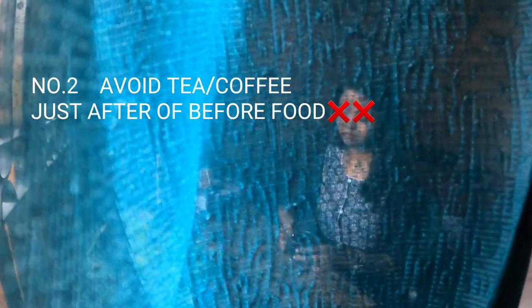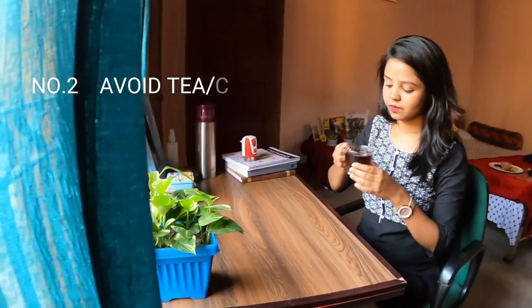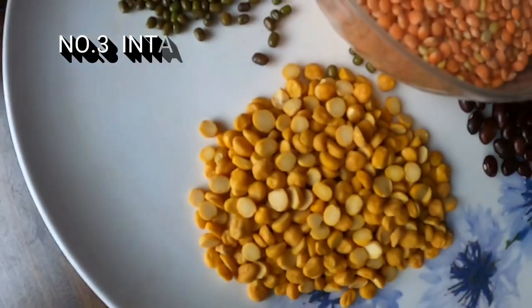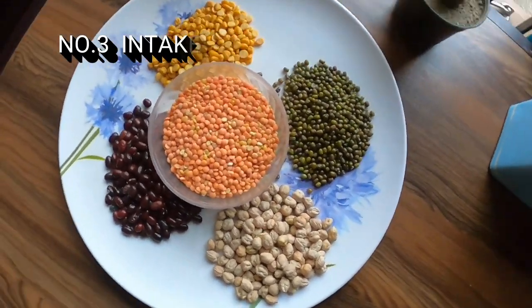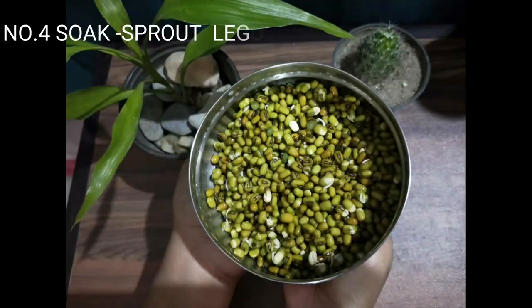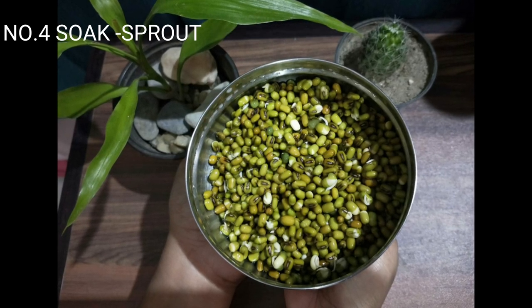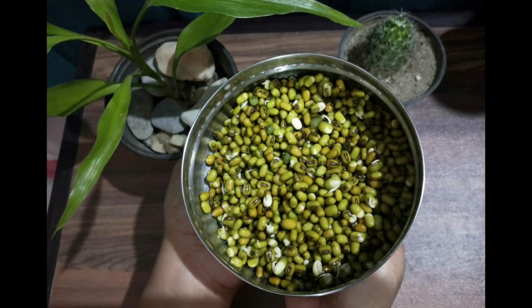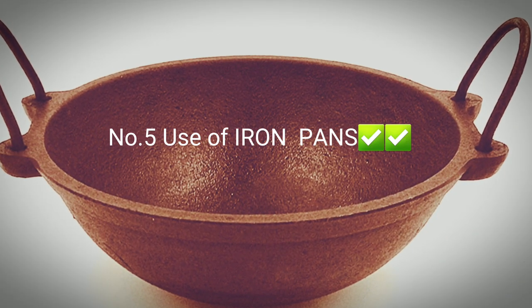Number two: avoid intake of tea or coffee, because caffeine hampers iron absorption. If you do take tea or coffee, try doing so at least one to three hours before eating any iron-containing food. Interesting fact: beans and legumes contain phytic acid, which decreases iron absorption. But don't worry — if you soak them in water until they sprout, this reduces the phytic acid content and helps iron absorption.